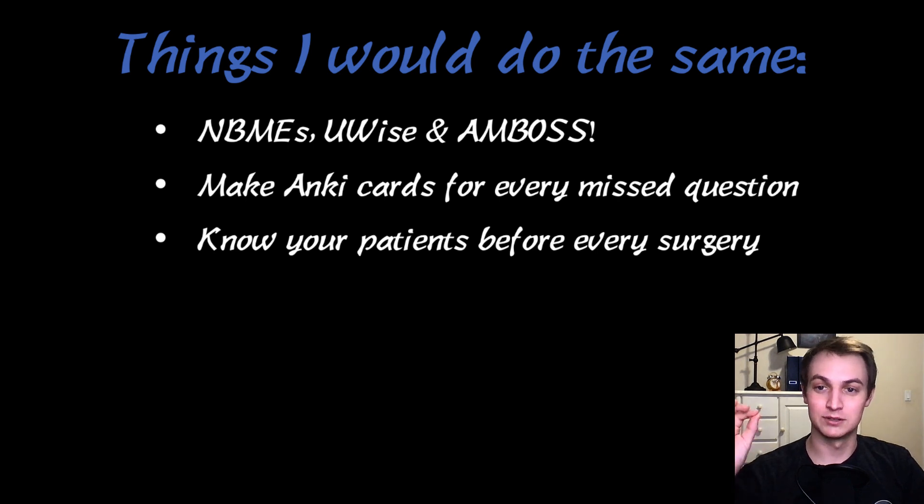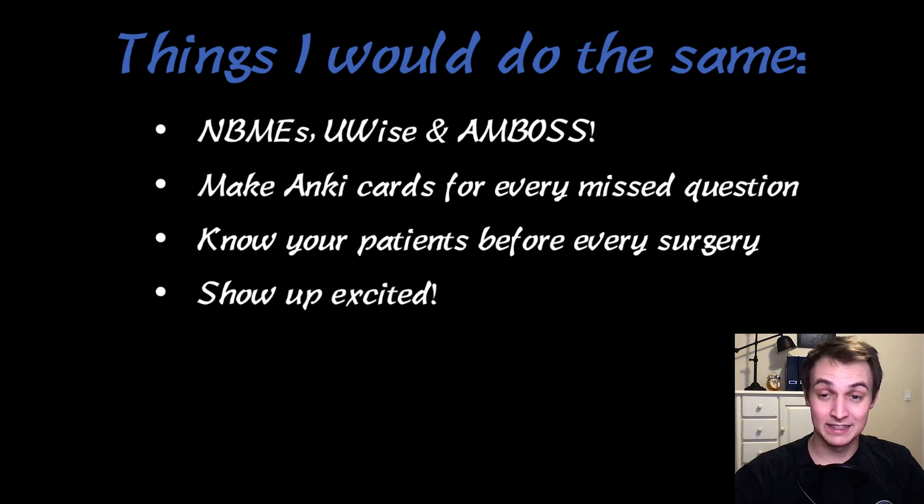Know your patients before every surgery. This is super important. All my evaluations mentioned that I understood my patients and knew the surgery going into it, and they were impressed by that. So whether you're on surgery, OBGYN, or any surgical rotation, if you go into an OR you should know why you're there and why the patient is there.